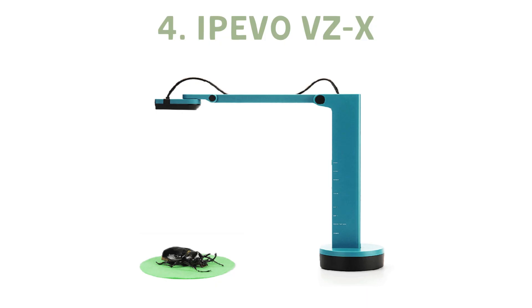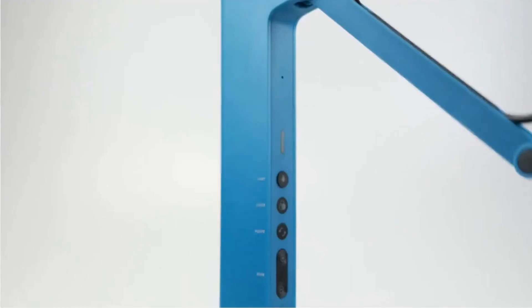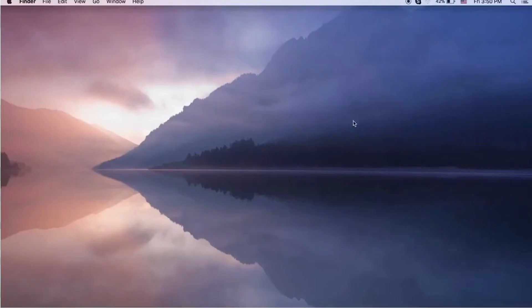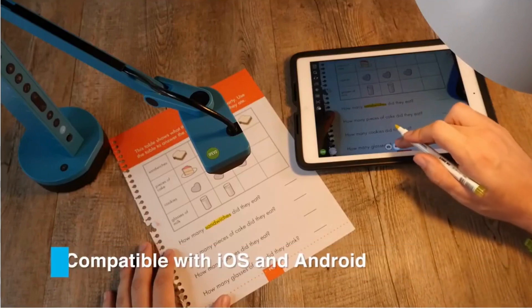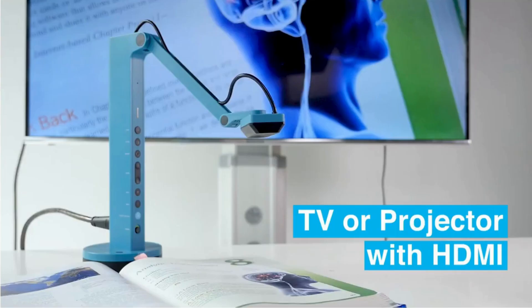Next we have the Epivo VZX, perfect for those who love outdoor classes. With wireless connectivity and a long-lasting battery, this device is excellent for a dynamic teaching environment. The major drawback is that it can't function wirelessly if your computer's internet is also wireless. But for those who prefer the great outdoors, this is an unbeatable option.